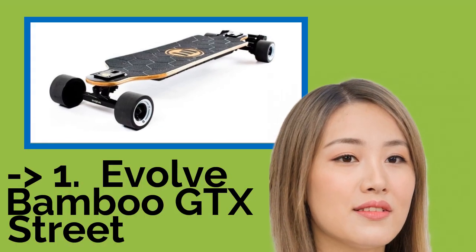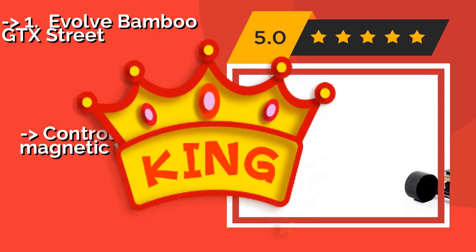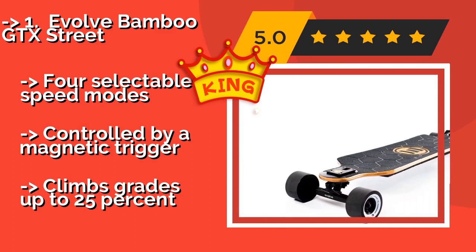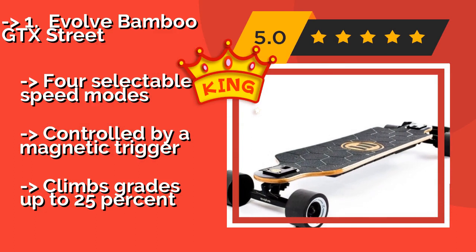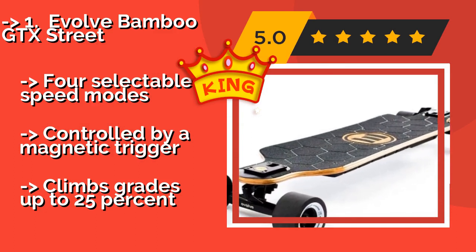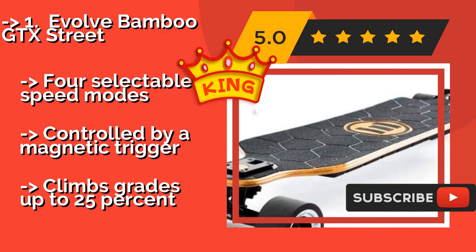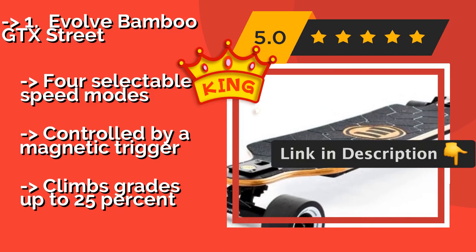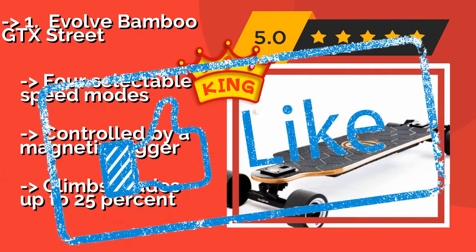The 5th product on the list is the Evolve Bamboo GTX Street, about $1,780. It lets you cover an incredible distance on a single charge, and its deck is remarkably flexible, making for a comfortable ride even on city surfaces long overdue for maintenance. It features 4 selectable speed modes controlled by a magnetic trigger, and climbs grades up to 25%.